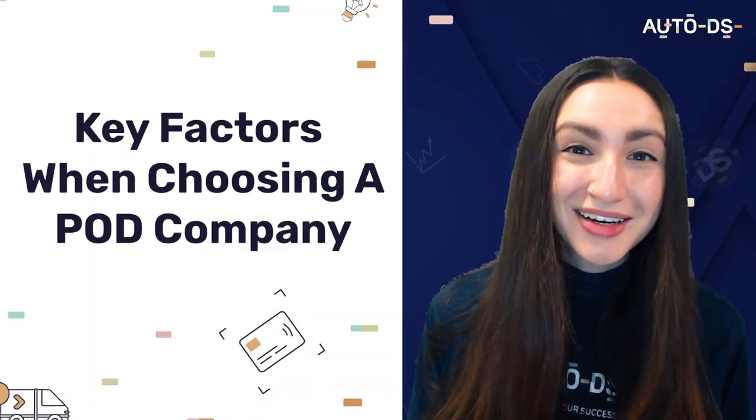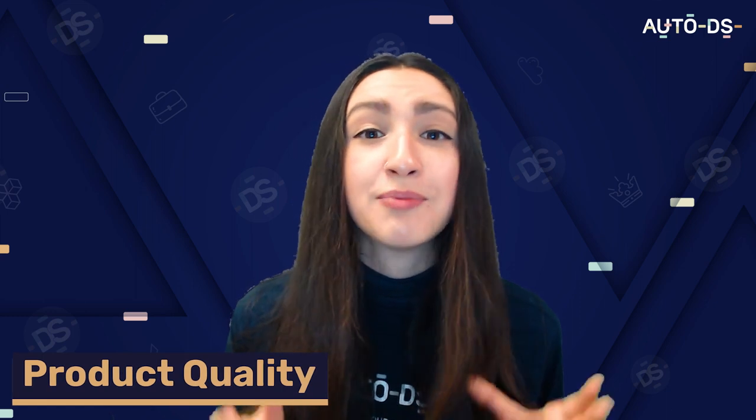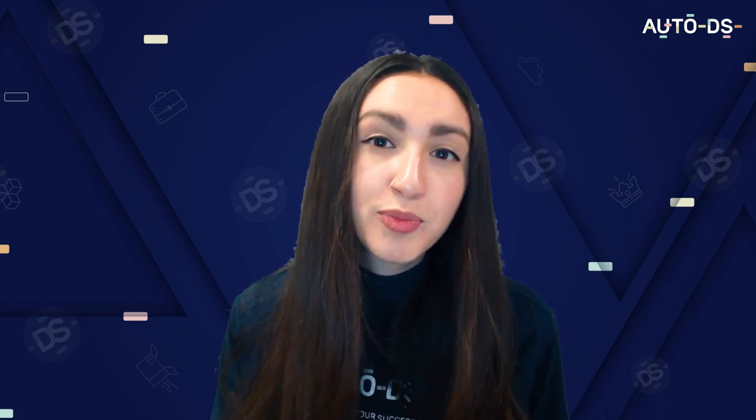So before I wrap this video up, let's briefly take a look at some of the key factors to consider when choosing a POD supplier for your dropshipping stores. The first one is product quality, which is one of the most important factors. No matter how beautiful or unique your designs are, good quality is key — if the product starts falling apart over a few weeks, it will truly ruin your store's reputation. The best way to avoid this is by actually purchasing a customizable product from your POD supplier so you can test both the quality of the product and the quality of the print.